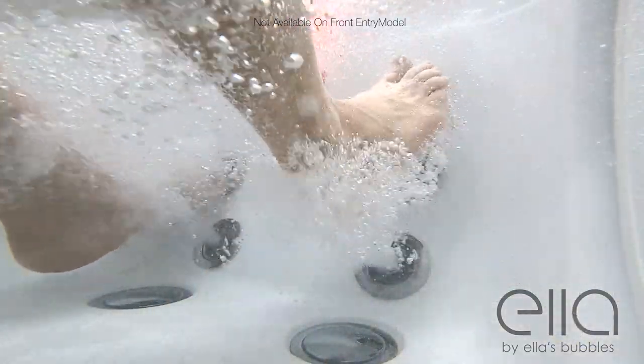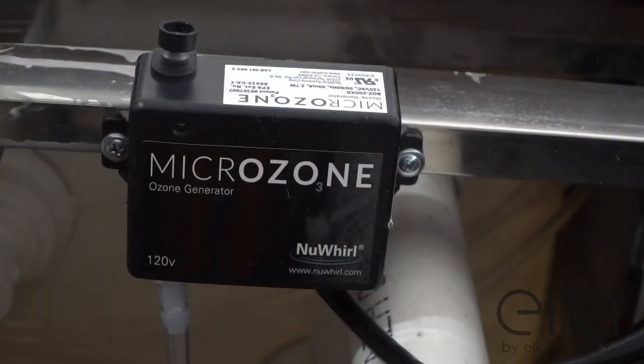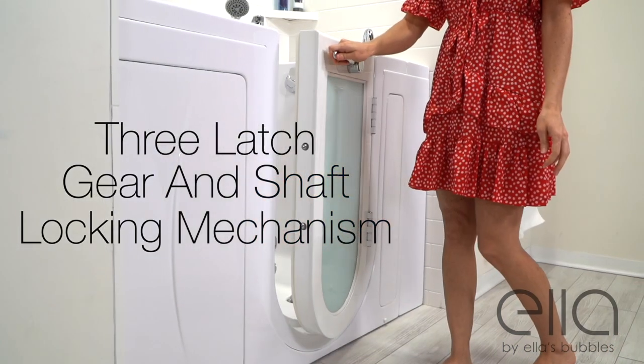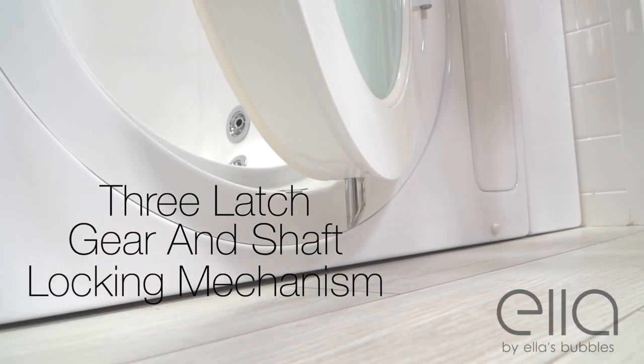Many Ella walk-in tubs are available with independent foot massage — no need to fill the entire tub to enjoy a relaxing hydro foot massage. Eco-friendly ozone sterilization helps keep your tub at its most sanitary. The unique three-latch gear and shaft locking mechanism assures a tight, leak-proof seal.